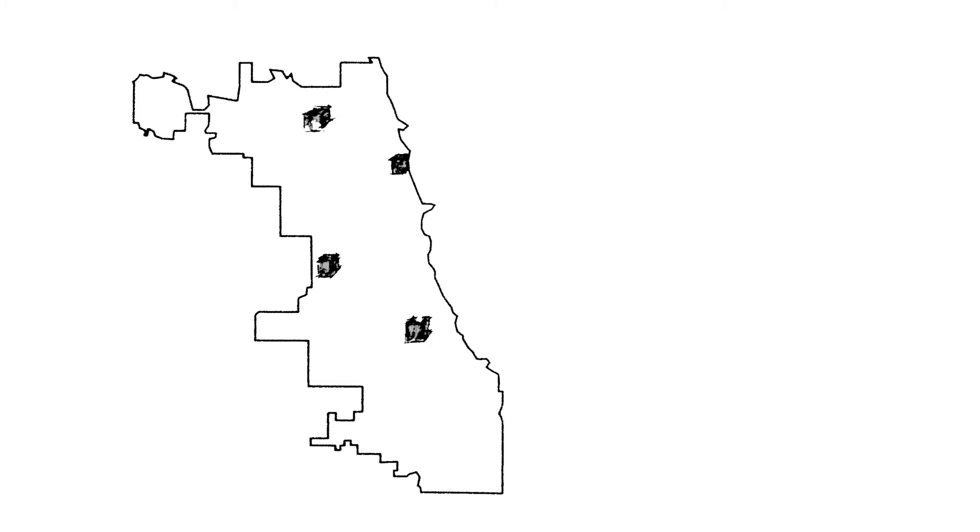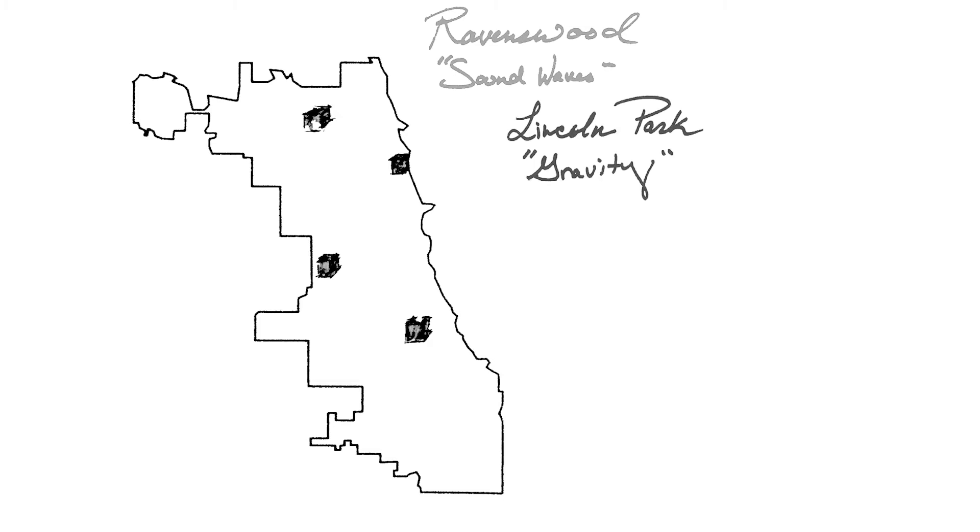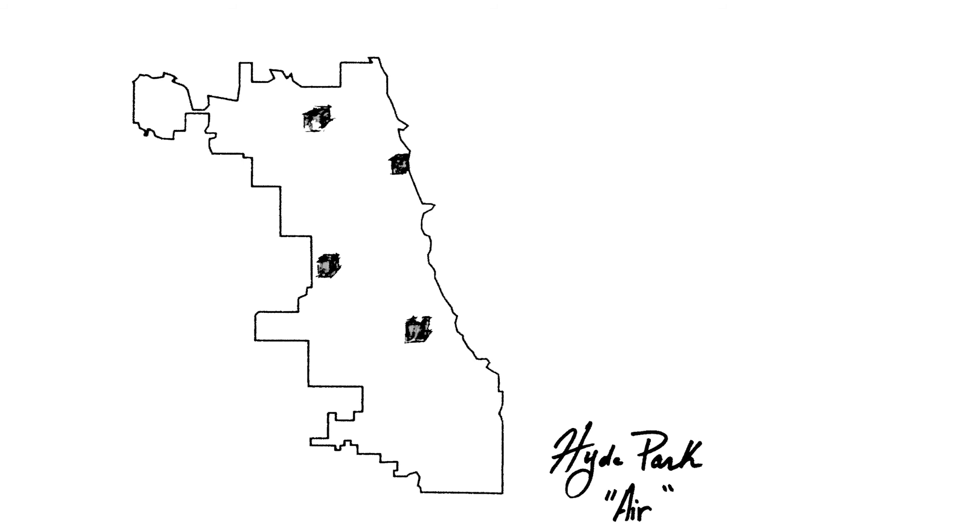We invite you to visit our three other museums, situated throughout Chicago, all with a unique experience.